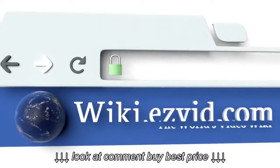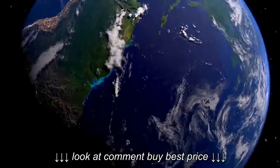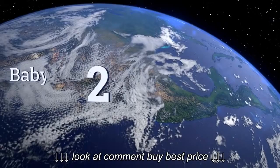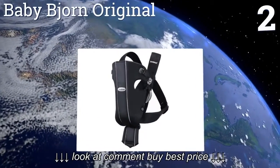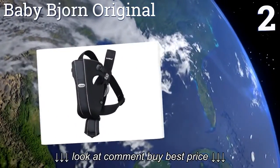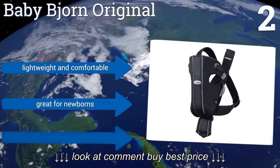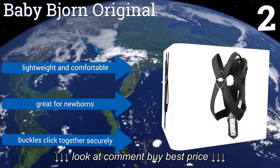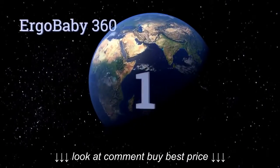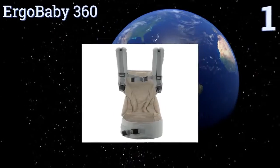To see all of our choices, go to wiki.easyvid.com and search for baby carriers. At number two, the Baby Bjorn Original is a classic that pioneered turning soft carriers into the stylish accessories they are today. It sports a simple design that's easy to put on and take off, and it keeps your tot in an ergonomic position with ideal back and head support. It's lightweight, comfortable, and great for newborns. The buckles click together securely.